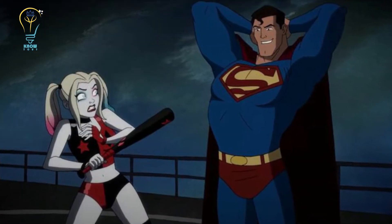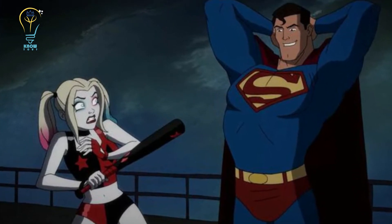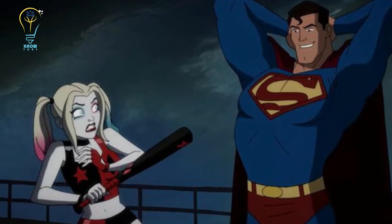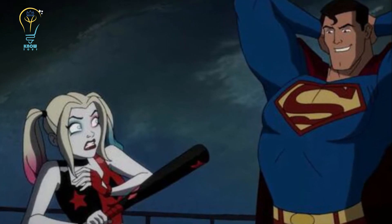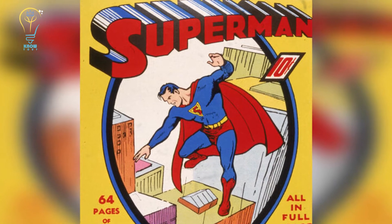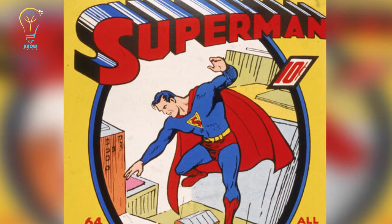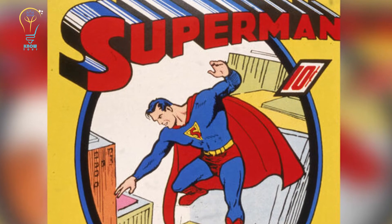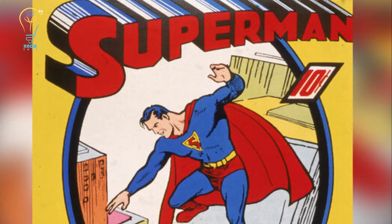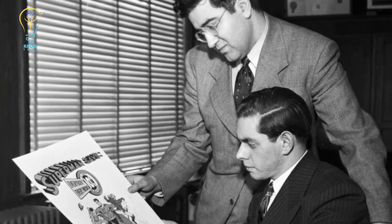Where did Superman's comic book journey begin? They say a hero's only as good as his villain, and with that in mind, Supes' story could have been a lot different. Back in the 1930s, comic books weren't quite the same as they are today. Caped crusaders were far too busy putting thieves in jail to defend the planet — that was still the case when comic book artists and writers Jerry Siegel and Joe Shuster came along.